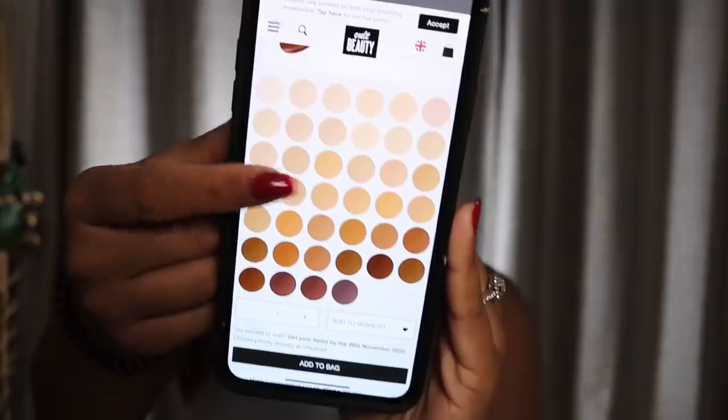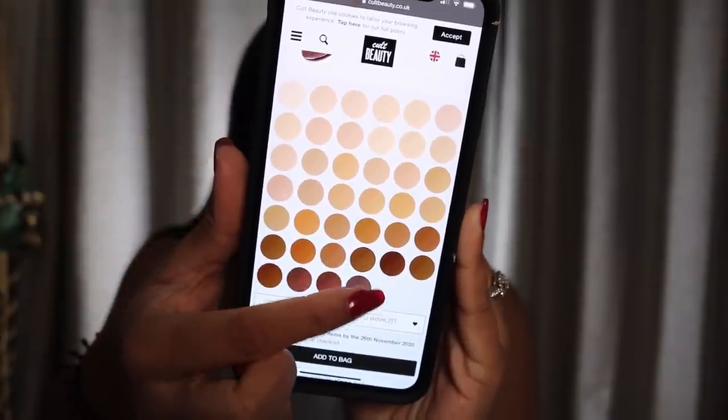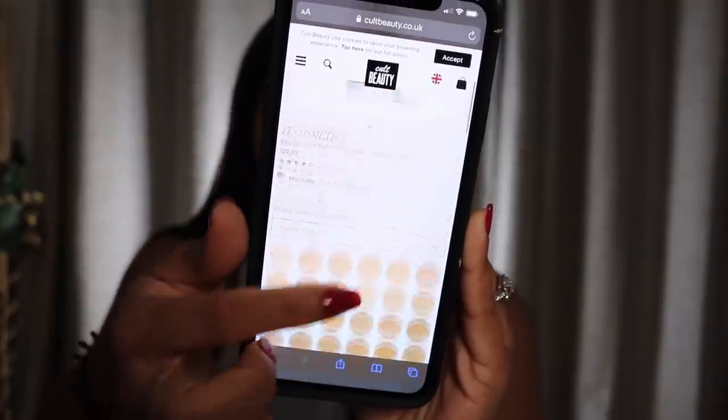I got everything on Cult Beauty. The first thing I picked up was the Your Skin But Better Foundation Plus Skincare. It says it improves bare skin in two weeks, which really caught my eye. I also saw the shades — there are about 40 shades, which I think is pretty good, and they have a good amount of deep shades.